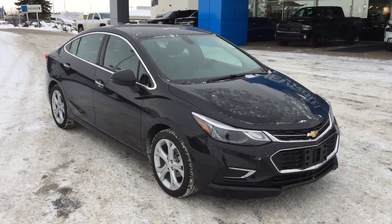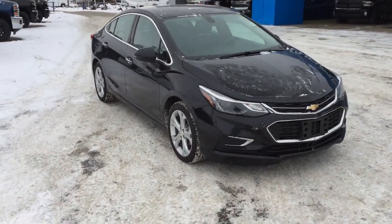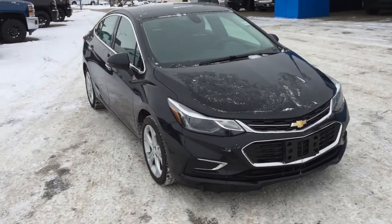Hello and welcome to Lakewood Chevrolet. My name is Brett, and this is a certified pre-owned 2017 Chevrolet Cruze Premier Sedan.